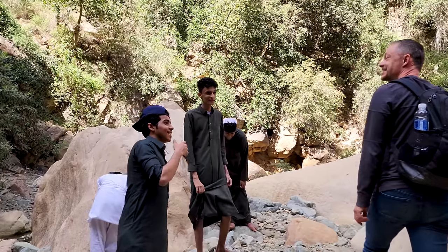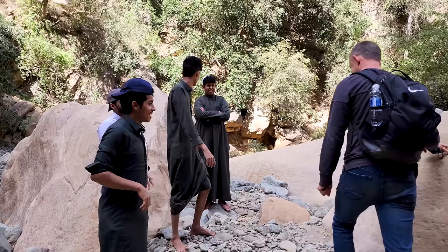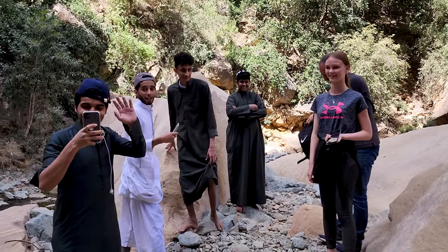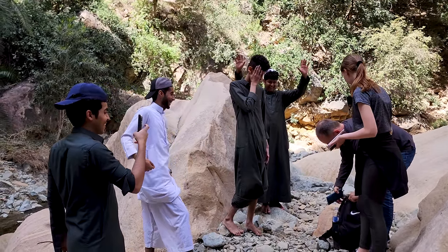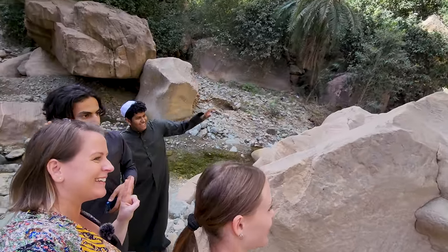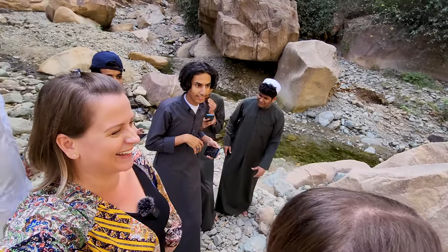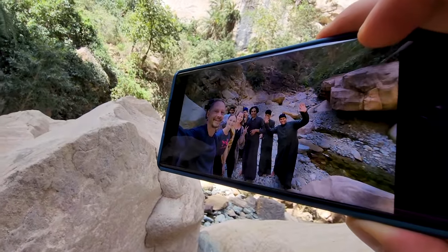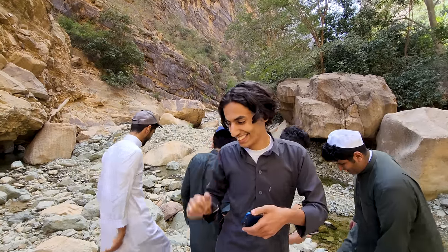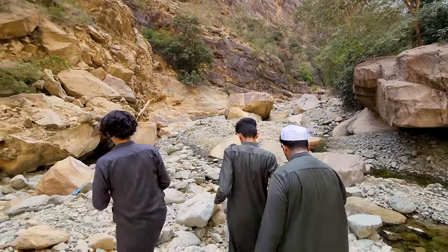We met some locals who have been living in Jeddah for five years. They recognized us from YouTube and we took a selfie together in Wadi Lajab. You meet friendly people everywhere in Saudi Arabia.